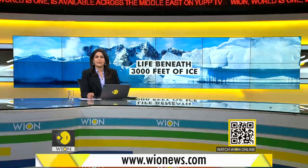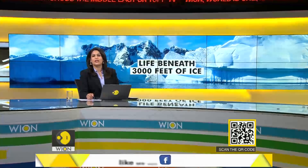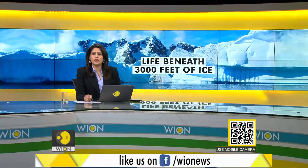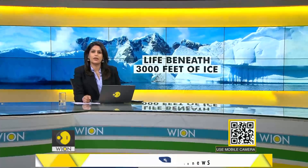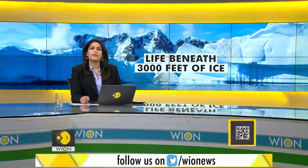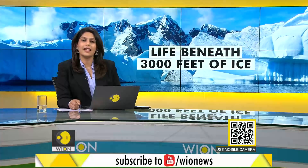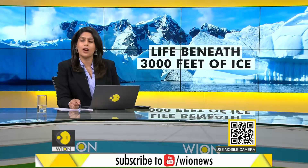Antarctica, a continent that has captured our imagination for centuries, this land of extremes is famous for keeping its secrets. A British team of scientists has unraveled a new one. They found life 3,000 feet beneath the Antarctic ice sheet, claiming there are creatures living there far from sunlight and any obvious source of food. How do they survive? Here's what we know so far.